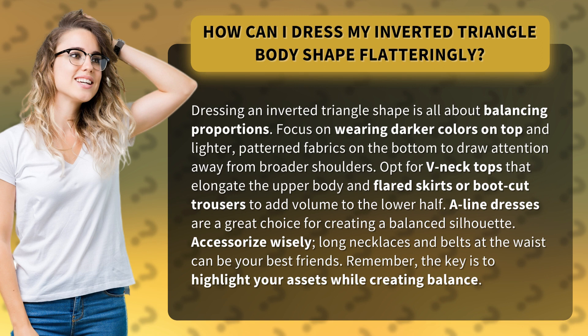Opt for V-neck tops that elongate the upper body, and flared skirts or boot-cut trousers to add volume to the lower half. A-line dresses are a great choice for creating a balanced silhouette.